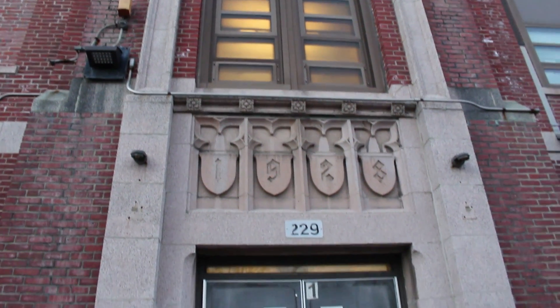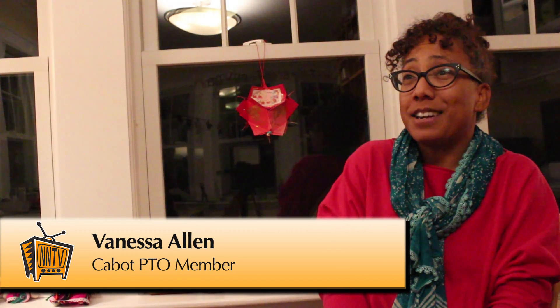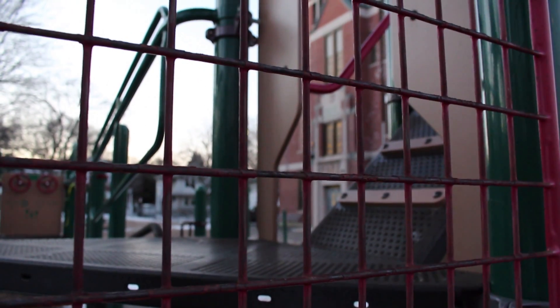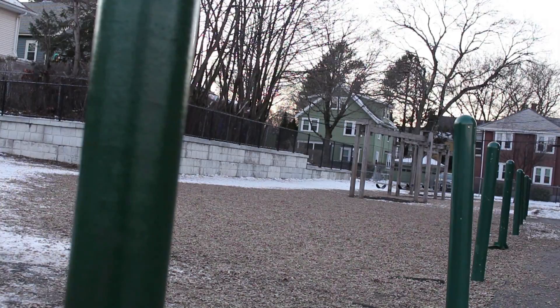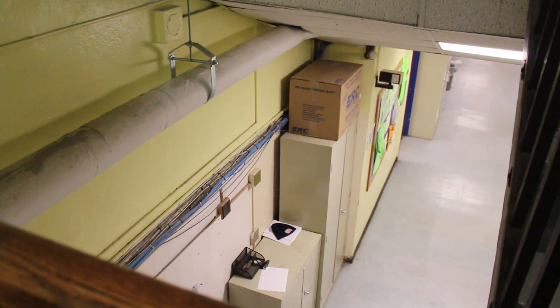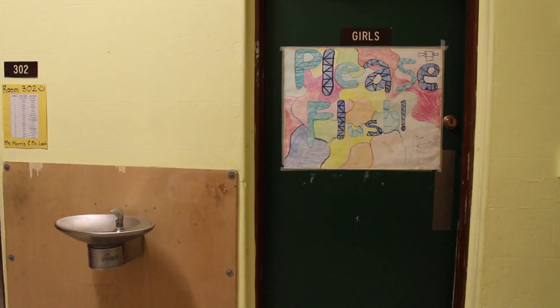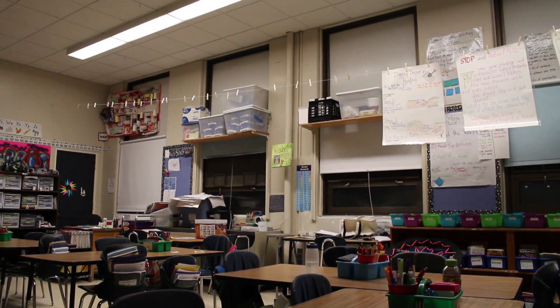I talked to a Cabot PTO mother about what she thinks about the remodel. I'm excited. Unfortunately, my kids won't be there at the school, so I really won't be active in using the building. But I think it'll be an exciting thing for all the kids who will get to use it. Right now, the current state of the building is pretty sad, and so we definitely talk about how PTO can help kind of support the building.